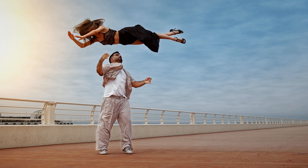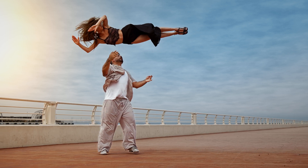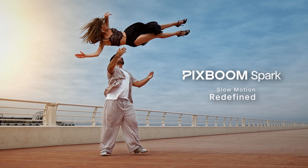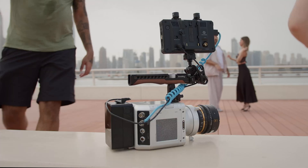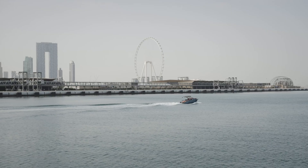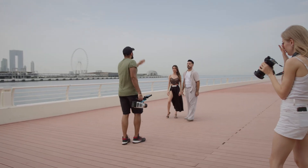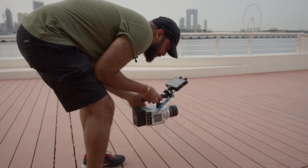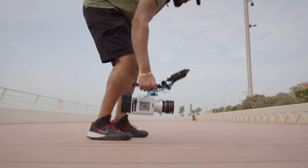Sometimes the most powerful stories are told in the smallest moments — moments too fast for the eye to see. This is Spark, Pixboom's new high-speed camera designed to capture time itself. I had the chance to test the demo unit before launch: no studio, no heavy lights, just natural light, a tango couple, and the raw power of this camera. Spark is built for creators who want to push beyond limits without the compromises of traditional high-speed systems.